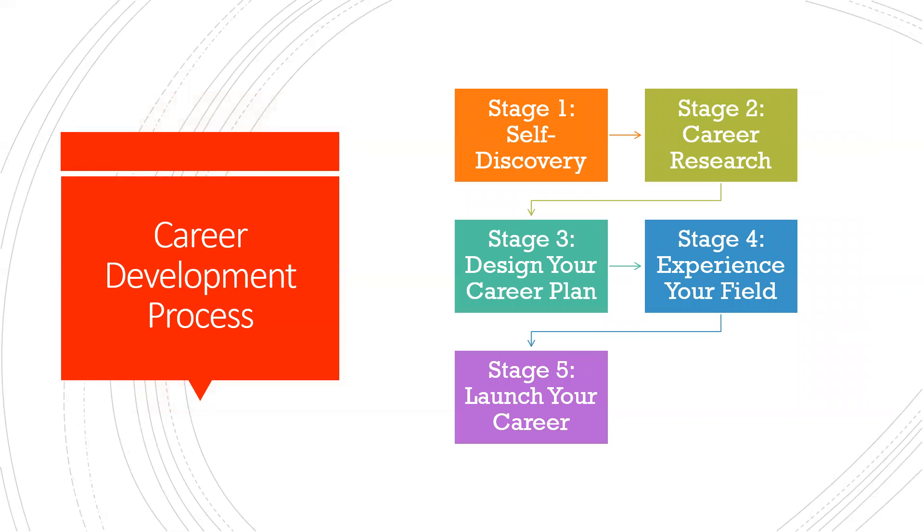Now these stages aren't linear. You can get to the experiential field stage where you're doing your internship or shadowing somebody and you realize this is not the field or profession for me, or it's not what I thought it was. And you might find yourself right back at stage one. So it's not a linear process — keep that in mind.